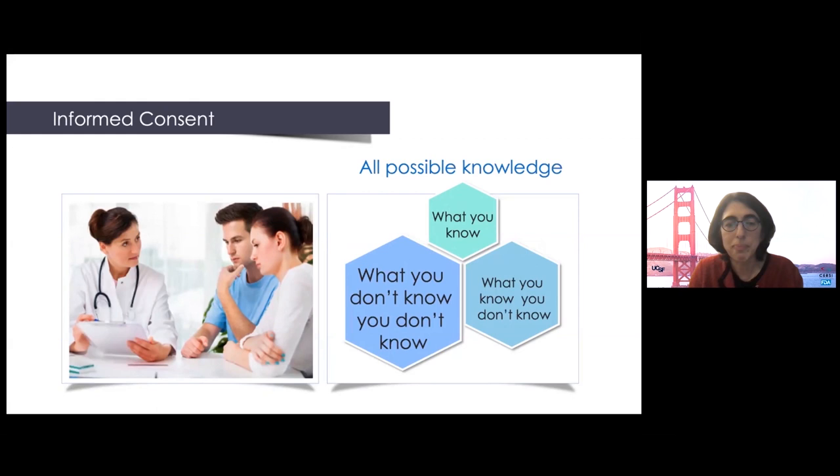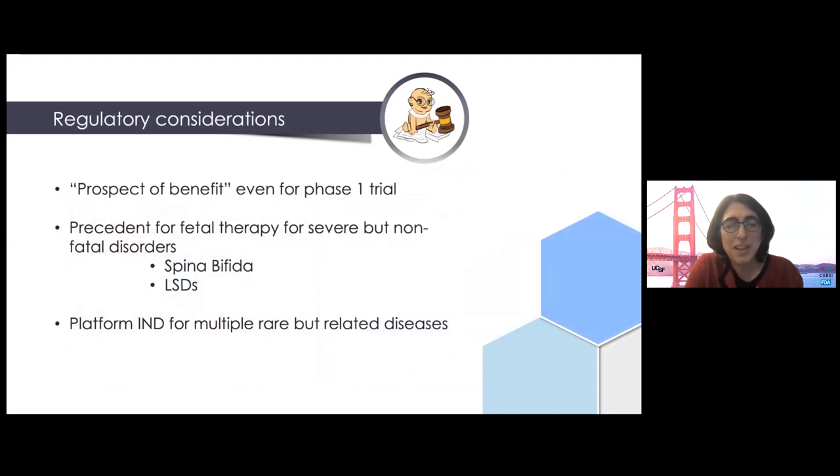There are lots of regulatory considerations. There needs to be a prospect of benefit even for a phase one trial. Importantly, this is not just for diseases that are lethal in utero — there's a lot of precedent in the fetal therapy field for treating diseases that are severe and debilitating after birth. Open fetal surgery for spina bifida really opened the door for this. Our clinical trial for lysosomal storage diseases also demonstrates the rationale for grouping related disorders under a single IND. Workshops like this are important steps in defining the field.